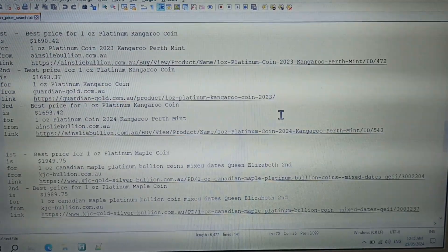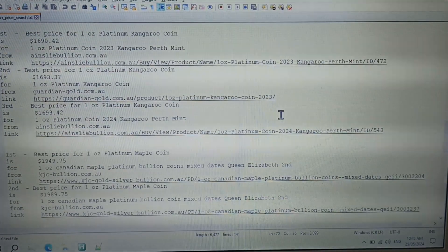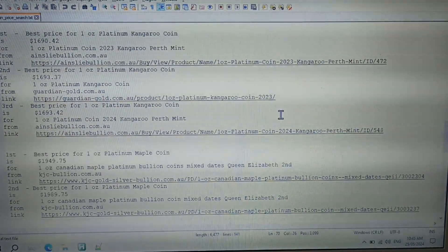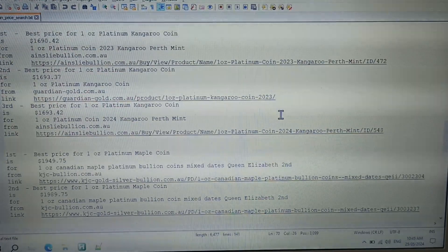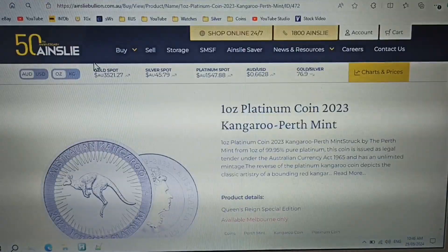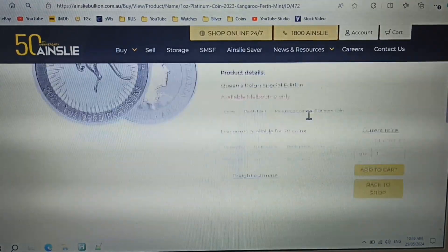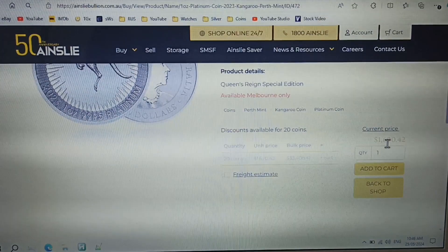Best price for a one ounce platinum kangaroo coin is from Ainsley Bullion, with the second best from Guardian Gold and the third best from Ainsley Bullion again. The price difference is just under $3. Ainsley Bullion are offering the one ounce platinum kangaroo coin for only $1,690.42.